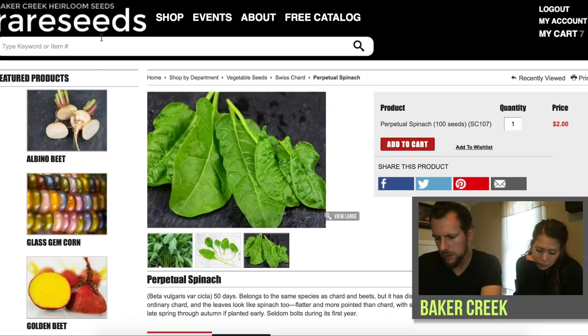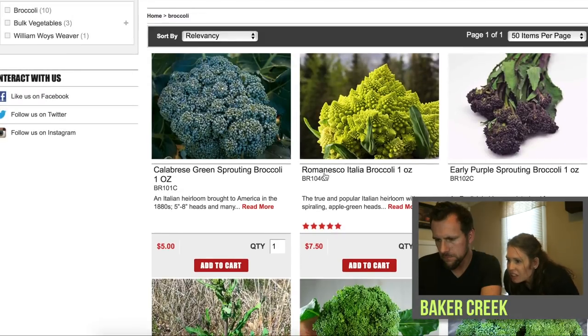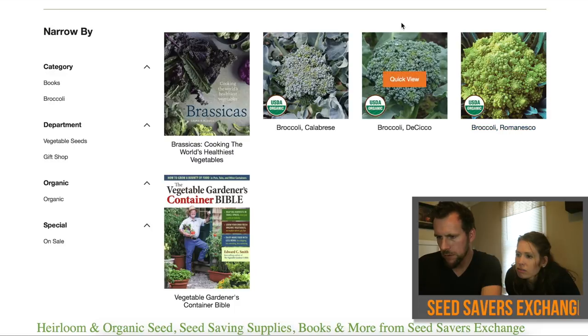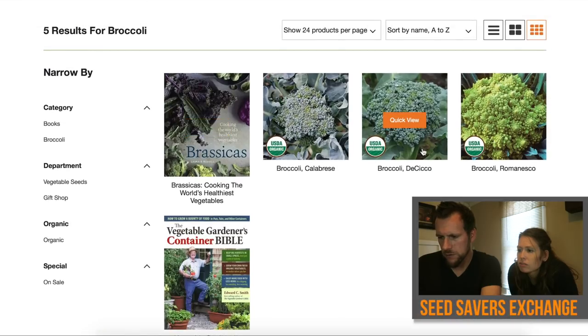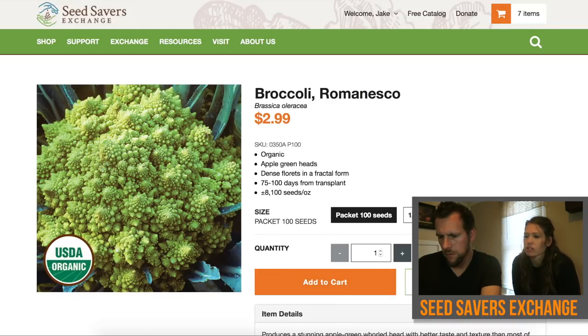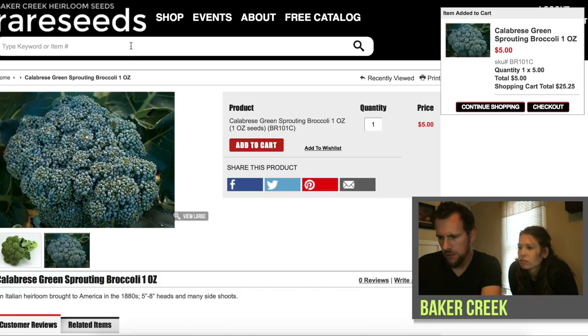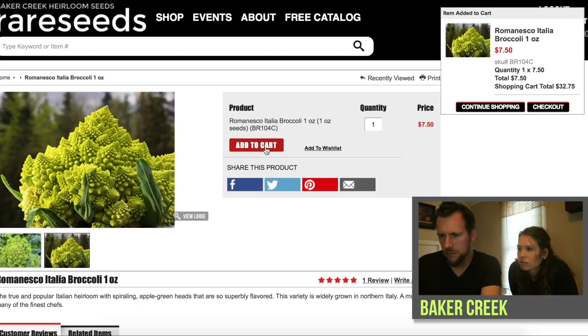Moving on to broccoli — only a couple more items. Becky is interested in the Romanesco Italia broccoli, which looks interesting. Let's see what the others carry: Seed Savers has the Romanesco too, along with Calabrese and a purple variety. On MI Gardener, for standard broccoli the quantities are 75 to 100 seeds. Back at Baker Creek, they've got a one-ounce packet and also have that Romanesco for $7.50, which is a little pricey. We'll analyze the list at the end and see if we can cut anything out.